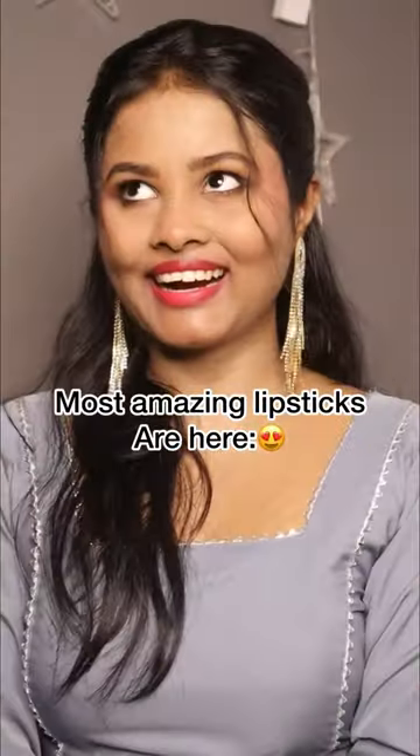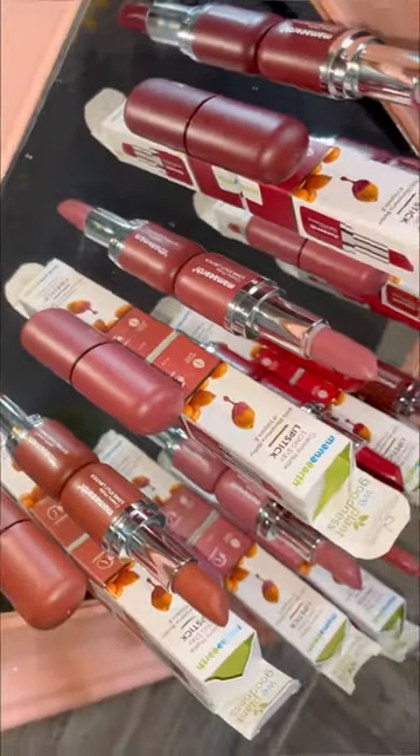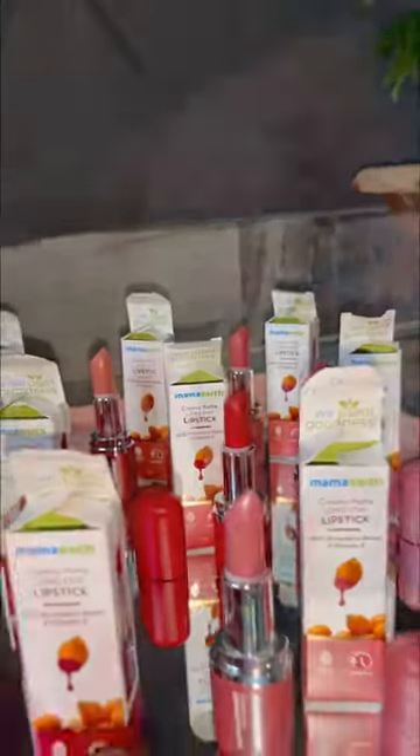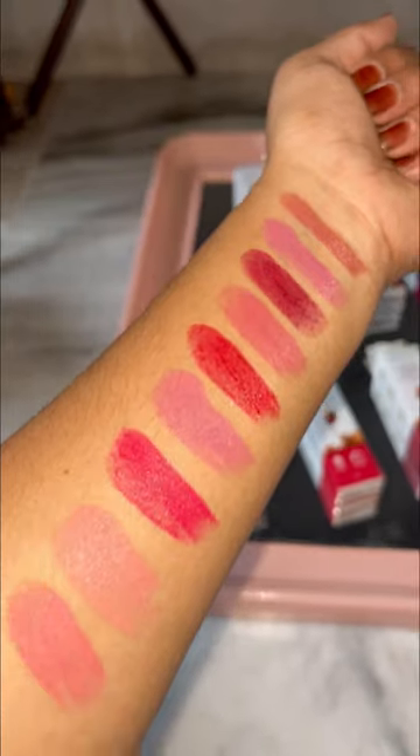Guys, the most amazing lipstick is here. It's Mama Earth Creamy Matte Long Stay Lipstick, enriched with Murumura Butter and Vitamin E. It has a variety of lip shades which come from bold to nudes.